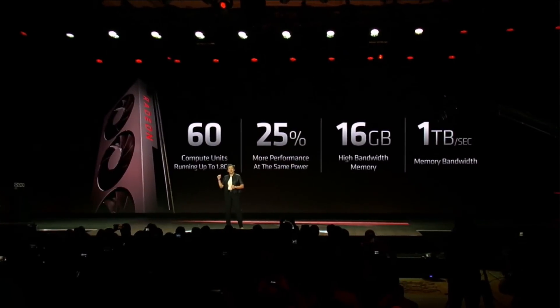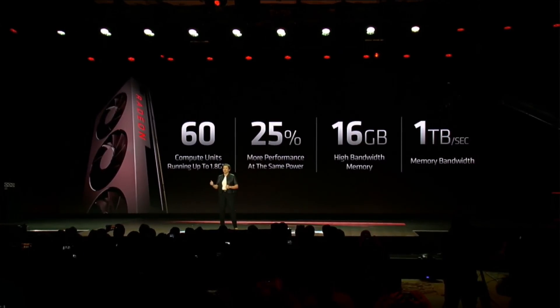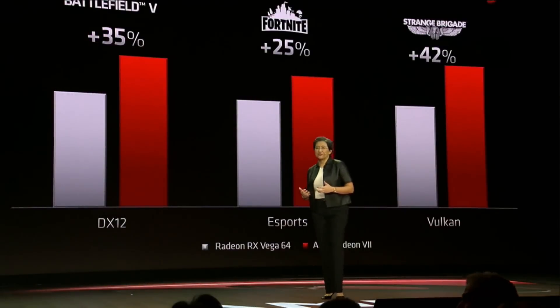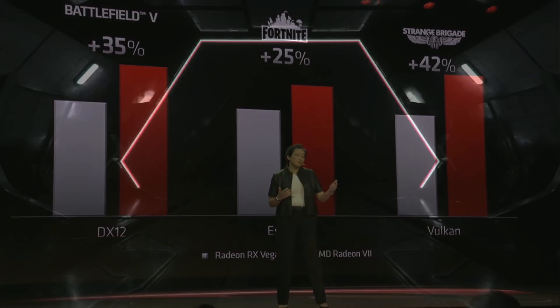AMD also announced a partnership with Microsoft, as Phil Spencer took to the stage and spoke about xCloud at the event. Phil said they have more announcements to make with AMD later this year. The key takeaway is that AMD is back in the high-end GPU market — performance greater than the RTX 2080 is fantastic, and 7 nanometers should address the heat and power issues that Vega 64 had. AMD said they would announce more hardware later this year, so I'd expect some Navi announcements closer to summer.